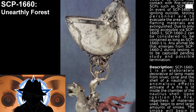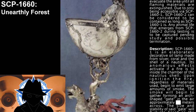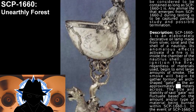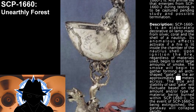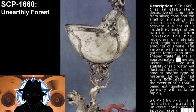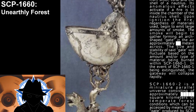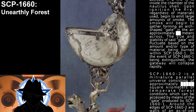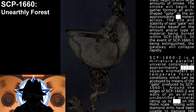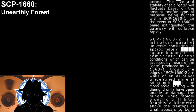Description. SCP-1660-1 is an elaborate, decorative oil lamp made from silver, coral, and the shell of a Nautilus. Its anomalous effects activate if a fire is lit inside the chamber of the Nautilus shell. Upon ignition, the fire, regardless of materials used, begins to emit large amounts of smoke. The smoke will begin to gather, forming an arch-shaped gate interior approximately [X] meters across. The size and stability of said gate will fluctuate based on the amount and/or type of material being burned within SCP-1660-1. In the event of SCP-1660-1 being extinguished, the gateway will collapse rapidly.